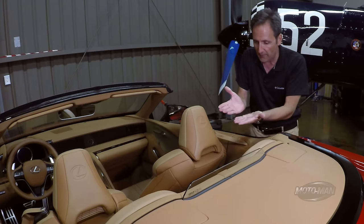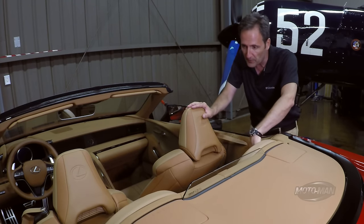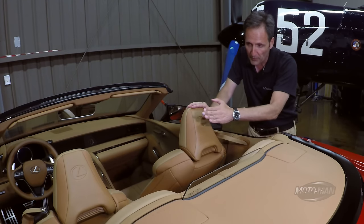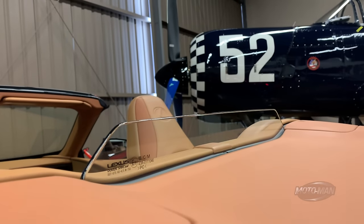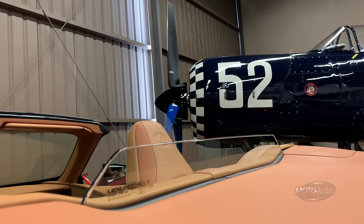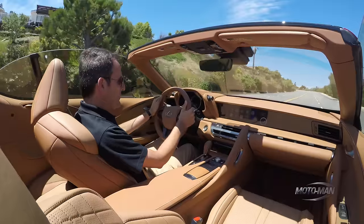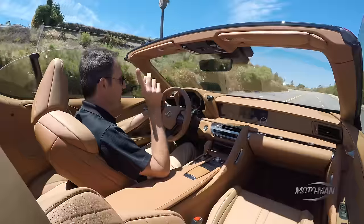It's a two-piece net that folds. The bottom part goes into these anchors here, and the top part folds up to reduce the wind buffeting from the wind coming in from behind the car, and then keeps it from going to the front passenger compartment. That I would prefer to see fitted as standard. A trend in fancy convertibles as of late is an HVAC system that automatically adjusts based on the position of the top.